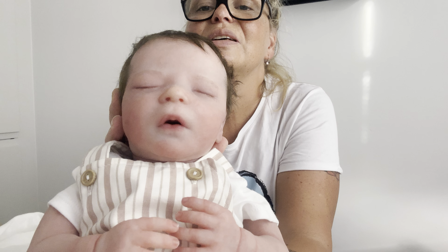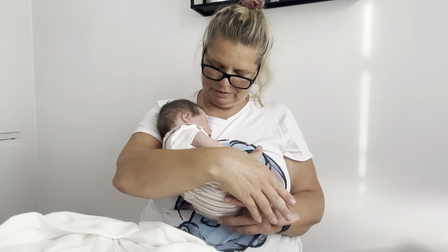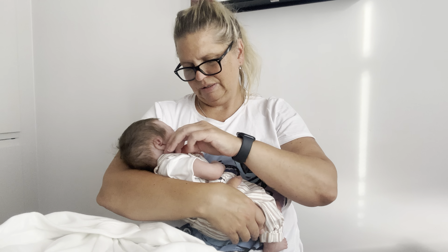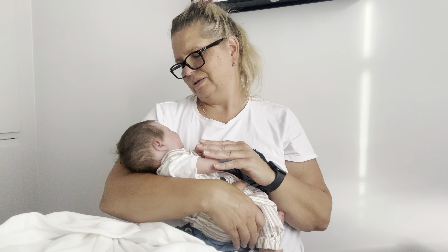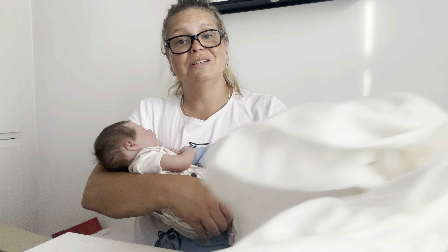So cute, so sweet little boy. I'm in love! Thank you so much for looking. Have a nice time and see you next time — bye bye!